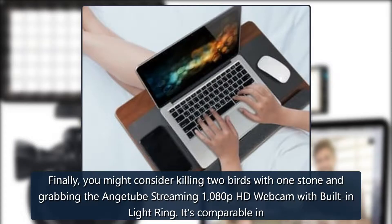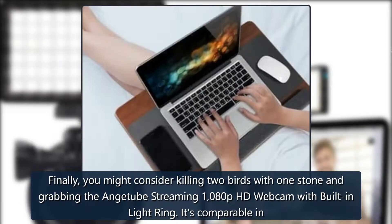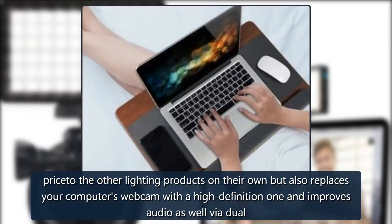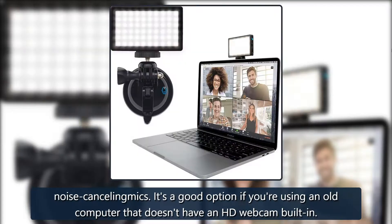Finally, you might consider killing two birds with one stone and grabbing the Enchtube Streaming 1080p HD Webcam with built-in light ring. It's comparable in price to the other lighting products on their own, but also replaces your computer's webcam with a high-definition one and improves audio via dual noise-cancelling mics. It's a good option if you're using an older computer that doesn't have an HD webcam built in.